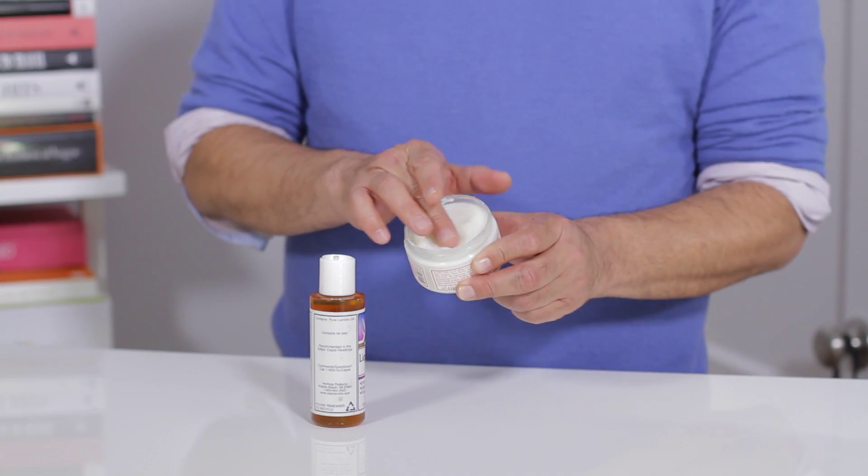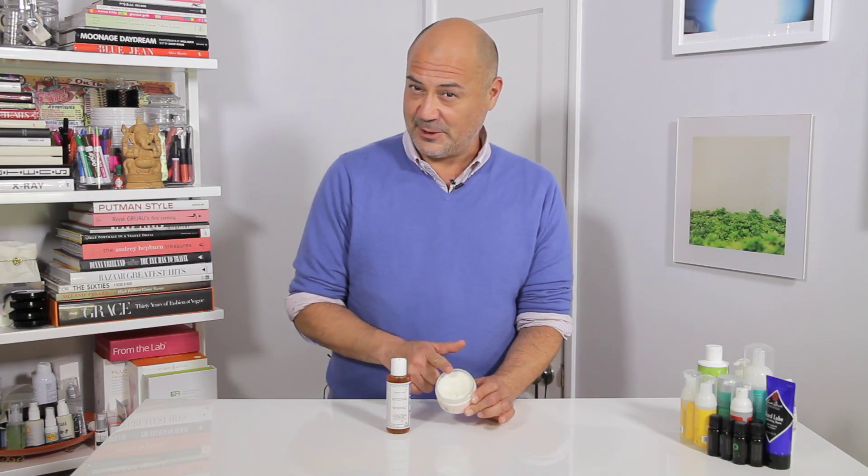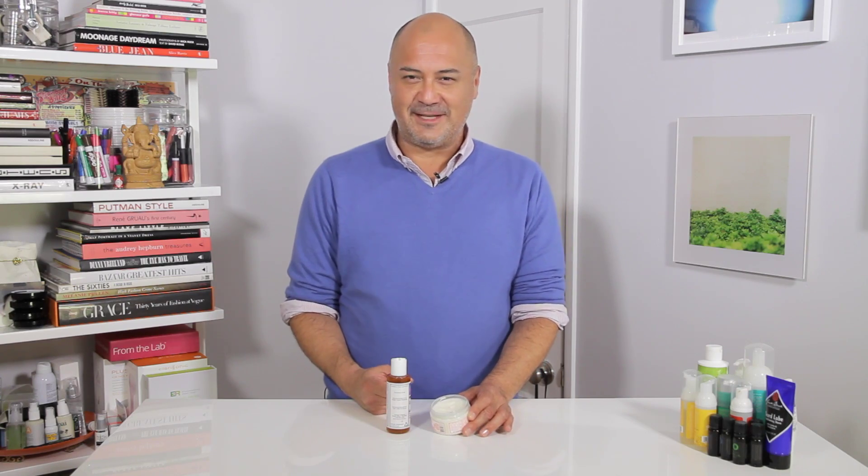Cocoa butter is very rich and usually very creamy in texture, therefore a little bit faster to absorb. So it's really your choice, but I might go for the cocoa butter. I'm Jeffrey Rodriguez. Thanks for watching.